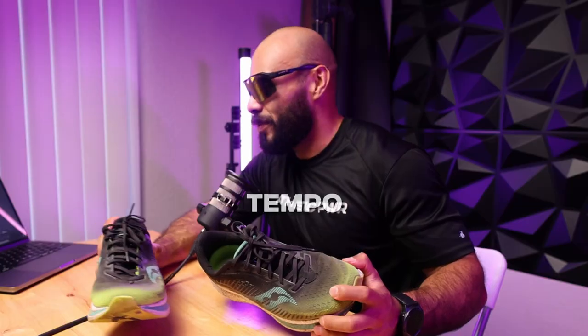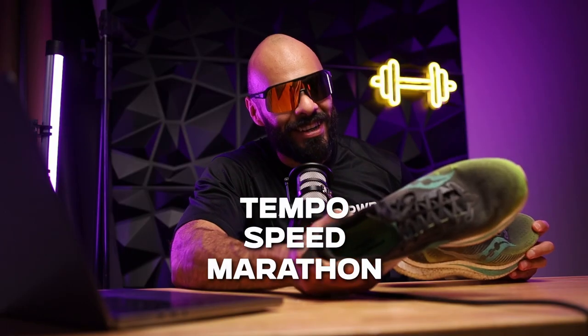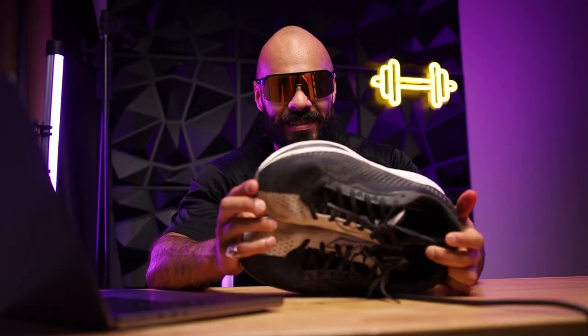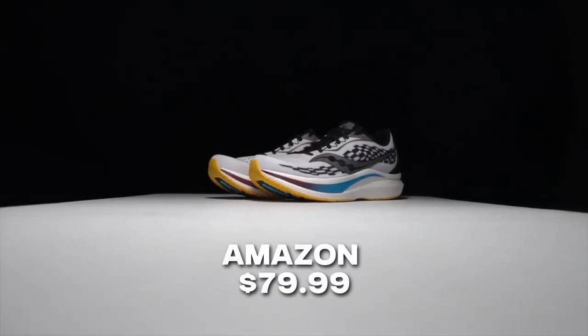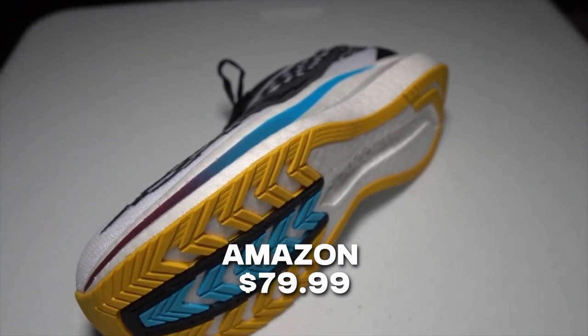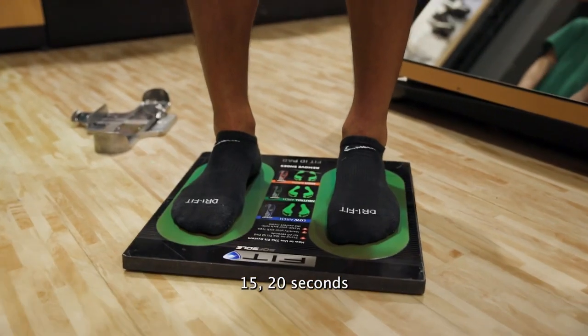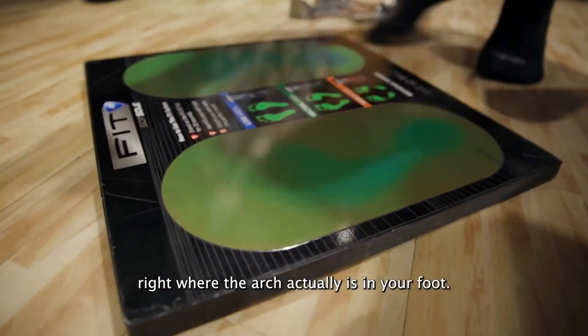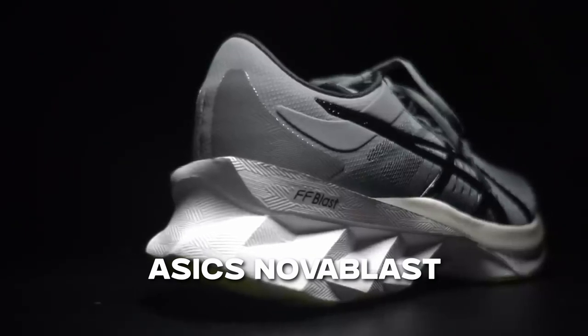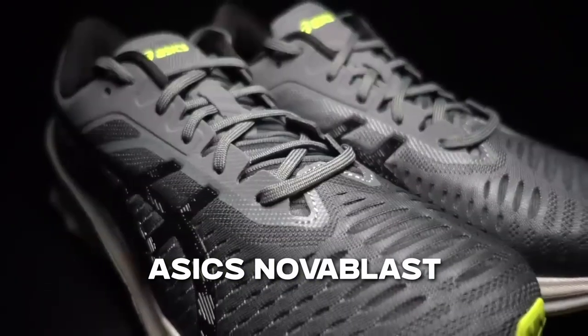They're overall the best training shoe, tempo shoe, speedwork shoe, marathon shoe, half marathon shoe. So much so that I bought another pair just in case — the black and white versions, which are super cheap, in a variety of different colors. It's recommended to go to a shoe store and get fitted. I never did that. How my journey began is with the ASICS Nova Blast number one. That shoe completely changed the game for me to actually start pursuing running.